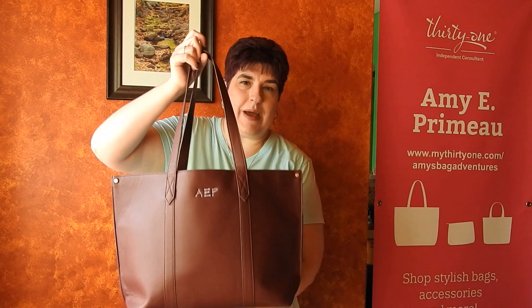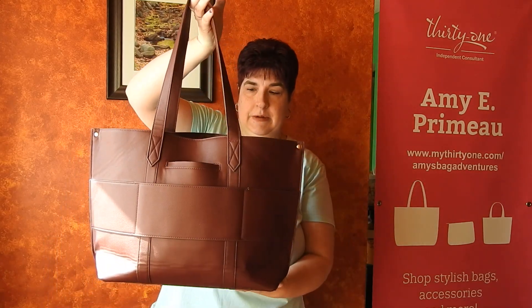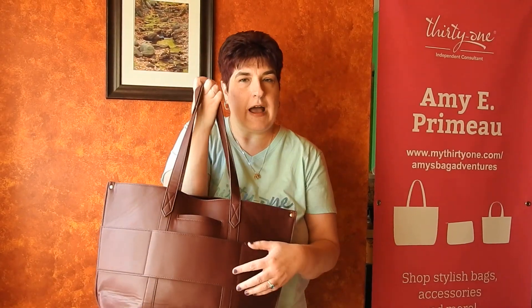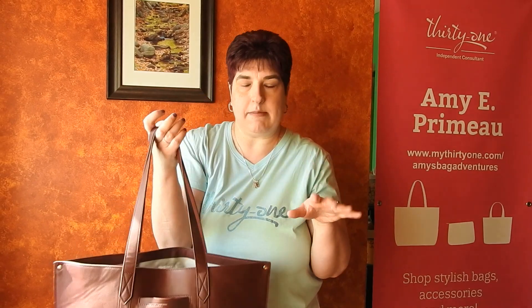Today I am going to show you our new Signature Tote. This is a large tote bag. It is made of our high quality vegan faux leather. I have never had any problems with any of our faux leather products — they are among my favorites.